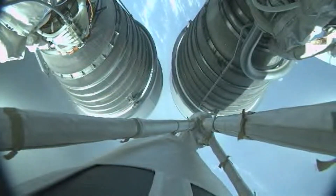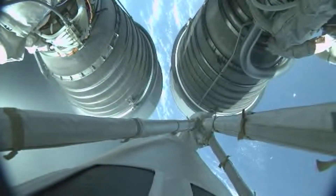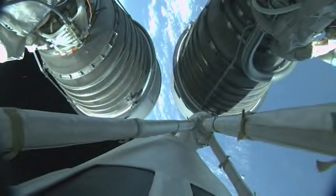We have pre-start unlocks and fuel. Ignition. Full thrust. Two good main engines on Centaur. Everything looking good.